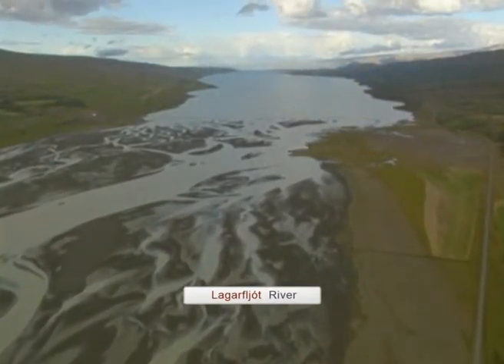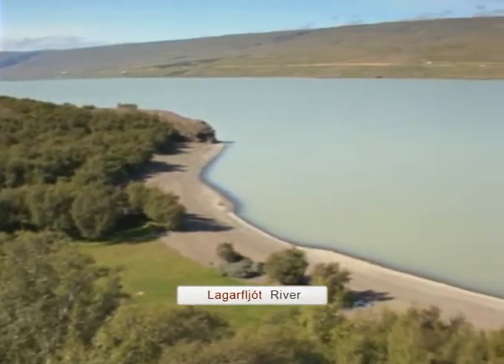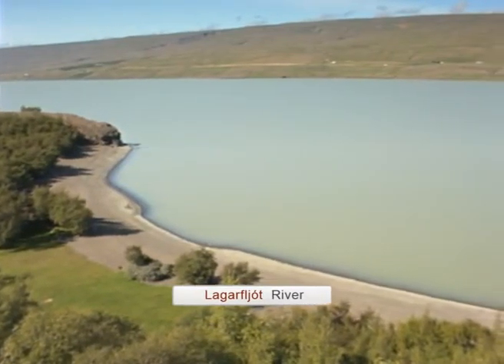There are many waterfalls in the eastern region, however the waterfall Hengifoss makes for an especially dramatic and beautiful sight.